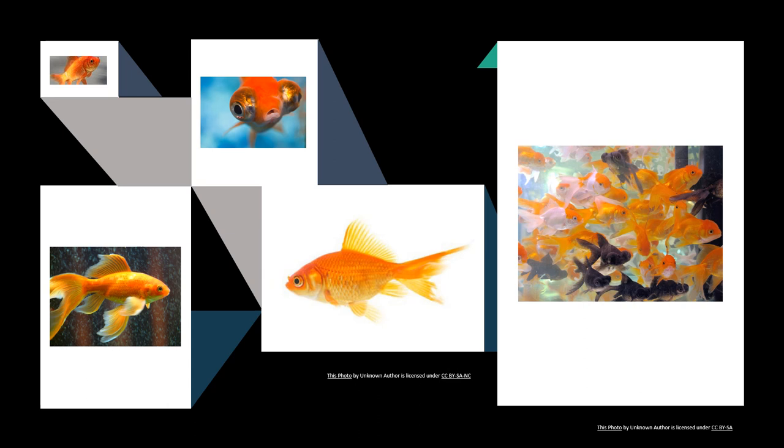Goldfish require little care. Water in the container should be about 65 degrees Fahrenheit or 19 degrees Celsius. Extreme changes of temperature are harmful. The water should be kept clean and goldfish need to be fed once a day.